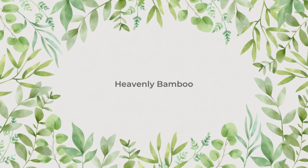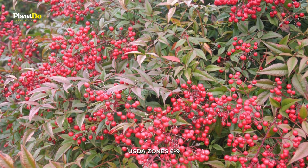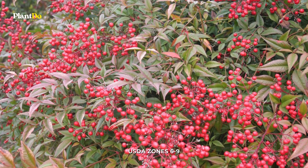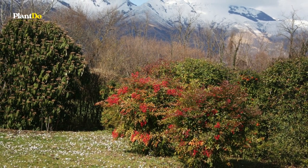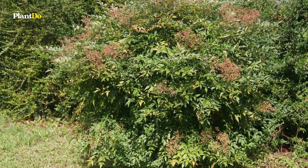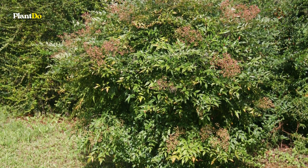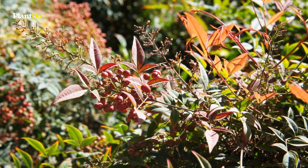Number 7: Heavenly Bamboo. This plant may be heavenly, but it is certainly not a true bamboo. The latter part of its nickname comes from the resemblance of its stems to those of real bamboo. Use the scientific name of the plant, Nandina domestica, to avoid confusion. Bamboo or not, it is a popular bush in the American Southeast.